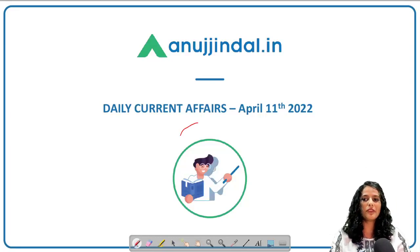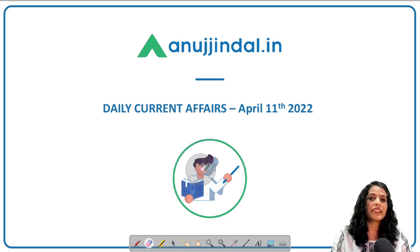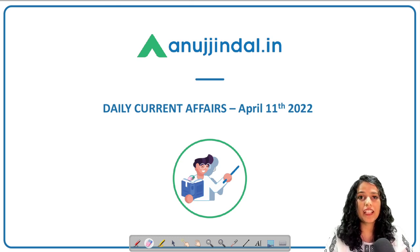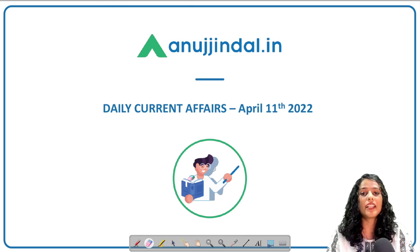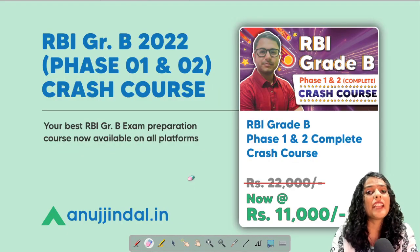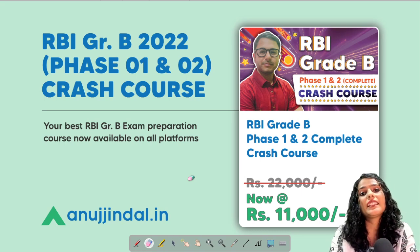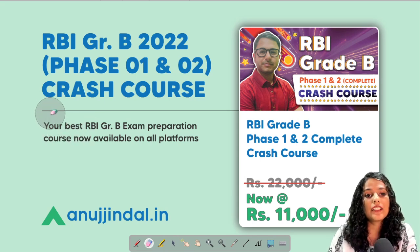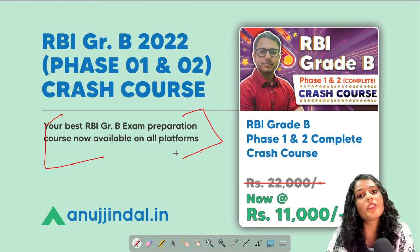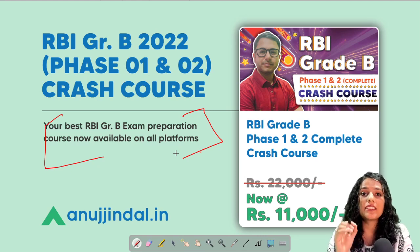Hi, and a very good evening to all of you. Welcome back to our daily current affairs videos. I hope you all are healthy and fine and fully into your RBI Grade B preparation. Each day counts — every single day you have to win over your targets. I hope the practice sessions and everything is going well. You can directly contact our mentors and our team, who are always ready to help you out. You can also have a look at our RBI Grade B crash course, which will help you ace your preparation and assess whether you're going in the right direction.